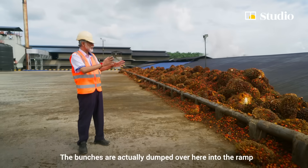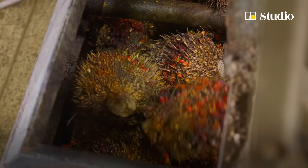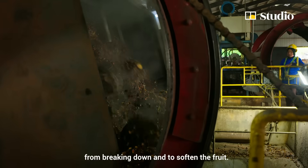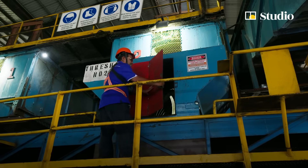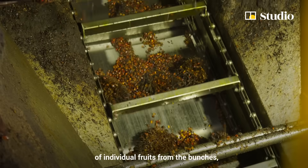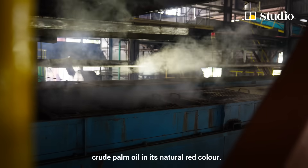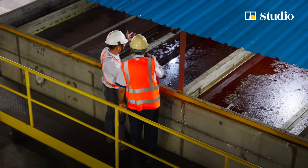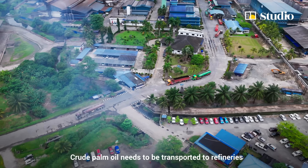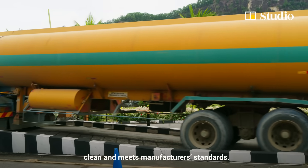The bunches are dumped into the ram to feed into the mill for further processing. The bunches are first sterilised to prevent the oil from breaking down and to soften the fruit. Next, they are sent to a rotating drum that separates the thousands of individual fruits from the bunches, which are then pressed to extract crude palm oil in its natural red colour.